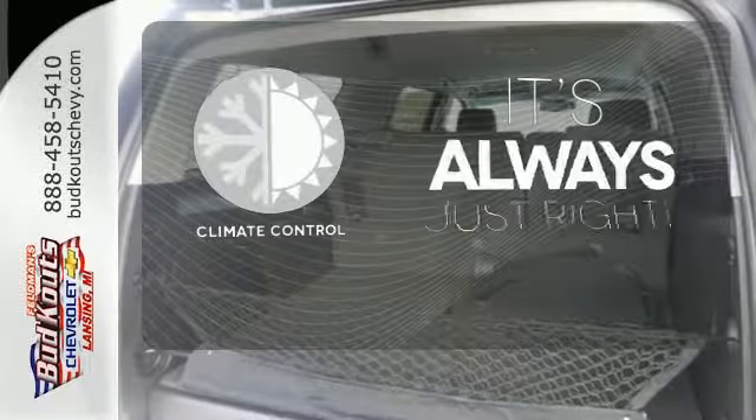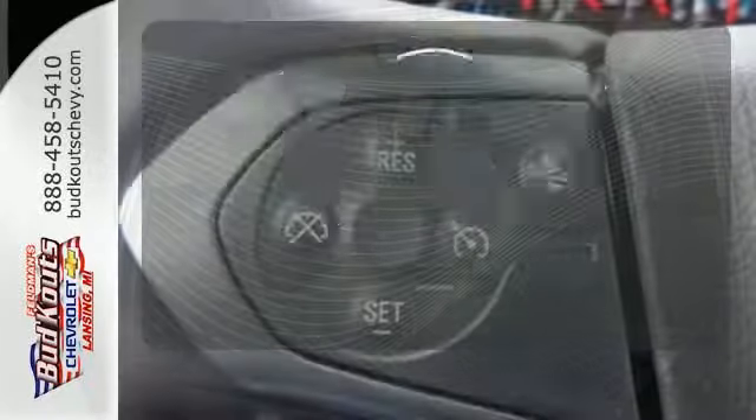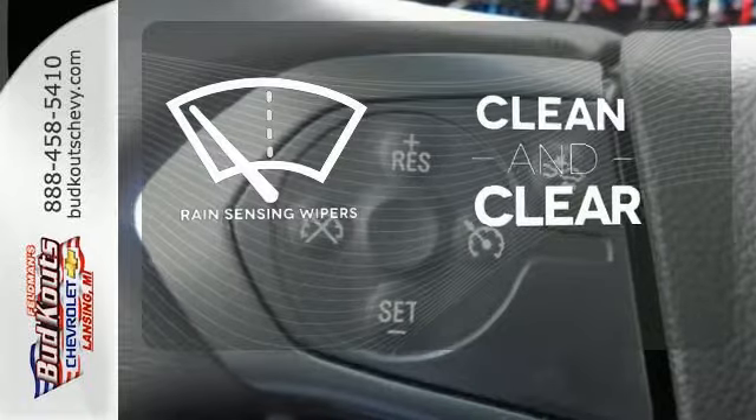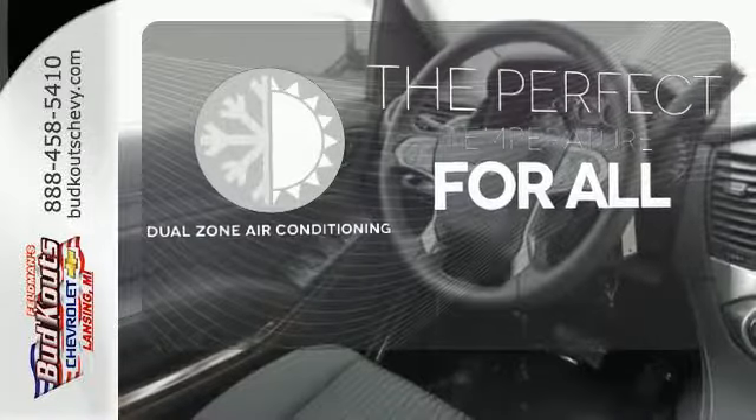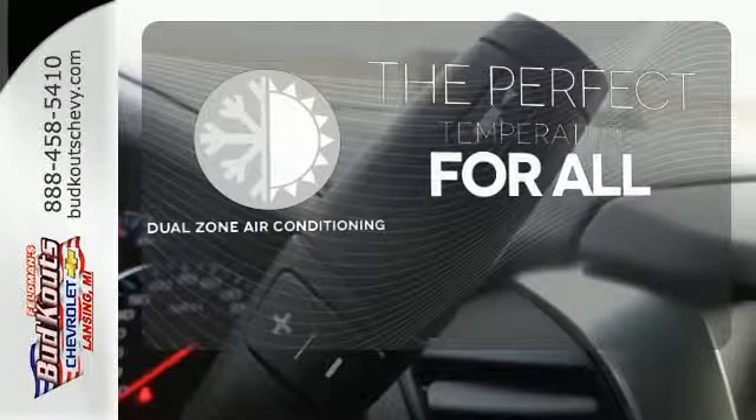Set it and forget it with the climate control. Rain-sensing wipers maintain a clean and clear view of the road ahead. Too hot? Too cold? Not anymore with dual zone air conditioning.